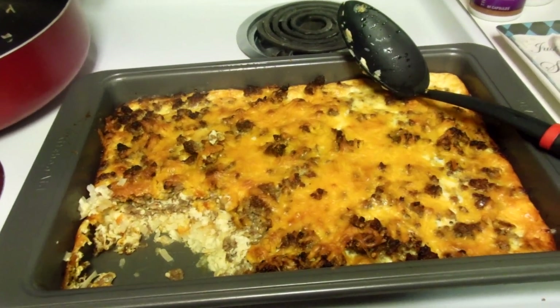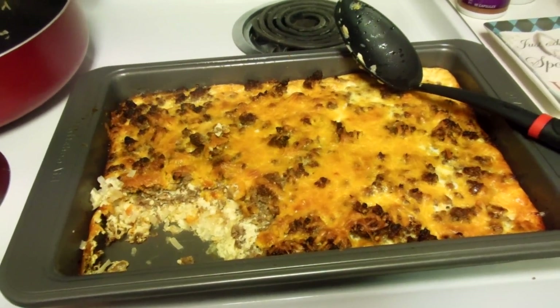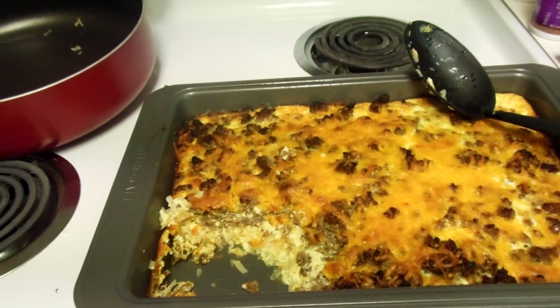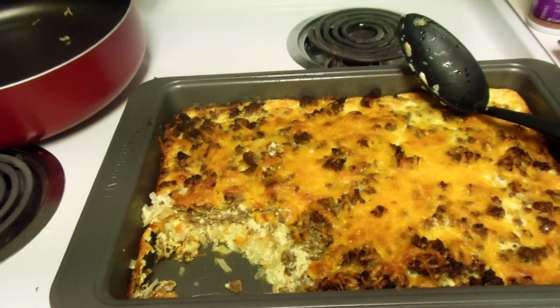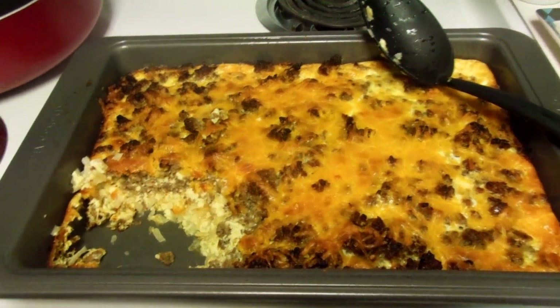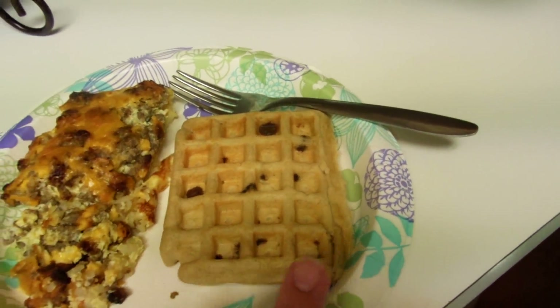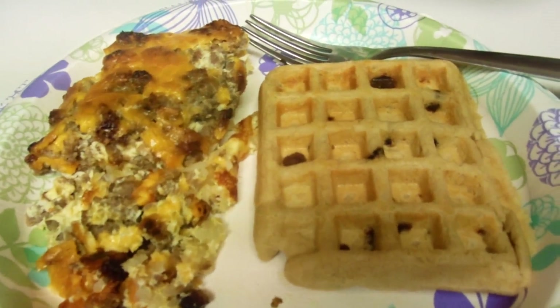Hey guys, today is Monday July 25th and here is what we're having for dinner tonight. This is my first time making this — it's a breakfast casserole I saw on Pinterest. It has eggs, hash browns, sausage, cheese, and milk. I also made some chocolate chip waffles on the side. Here you can see the inside of the casserole. I haven't tried it yet but it looks really yummy.